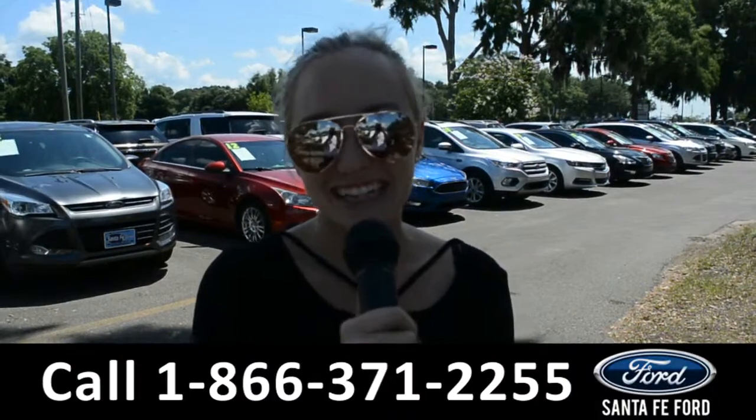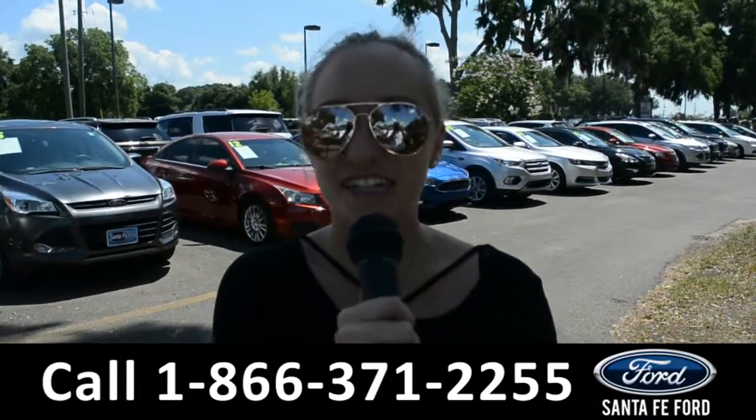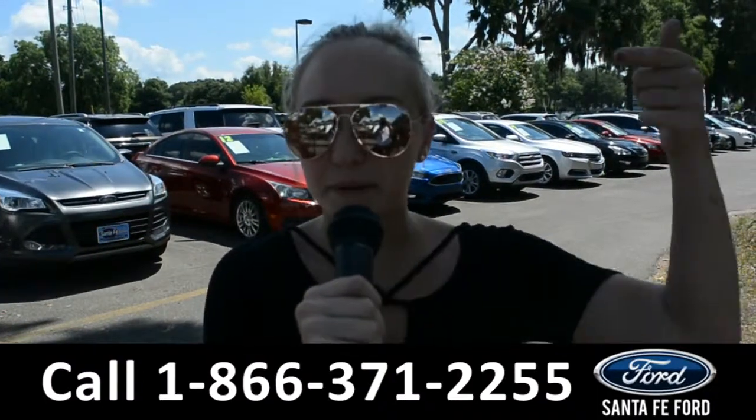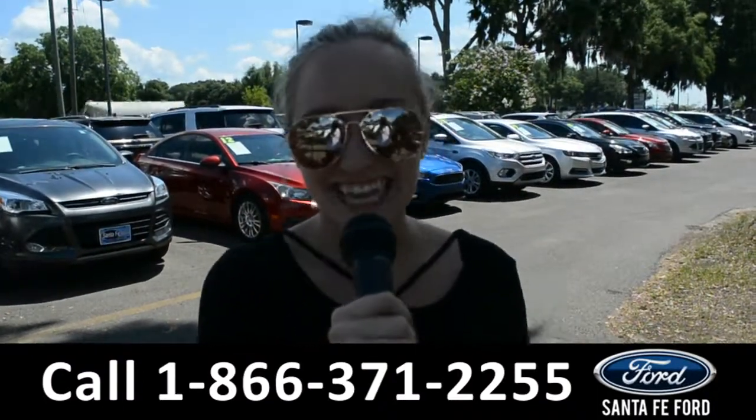For more information on this 2011 Hyundai Tucson, you can visit us online at SantafeFord.com or give us a call at the number below. My name is Alyssa — thanks for watching.